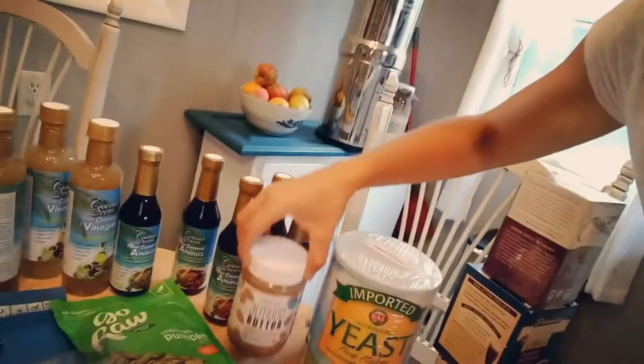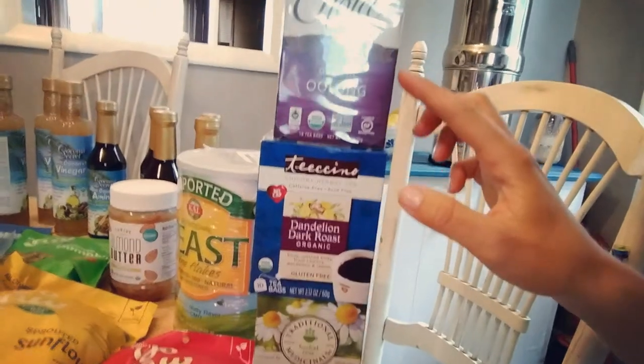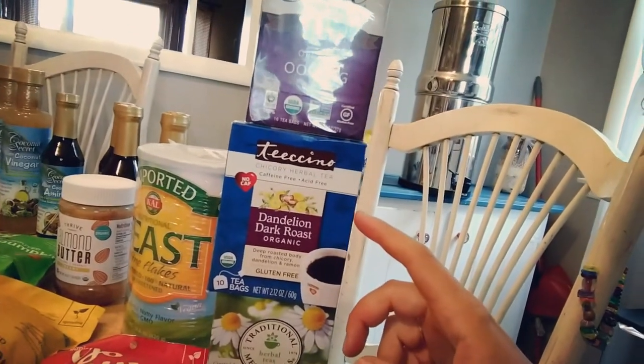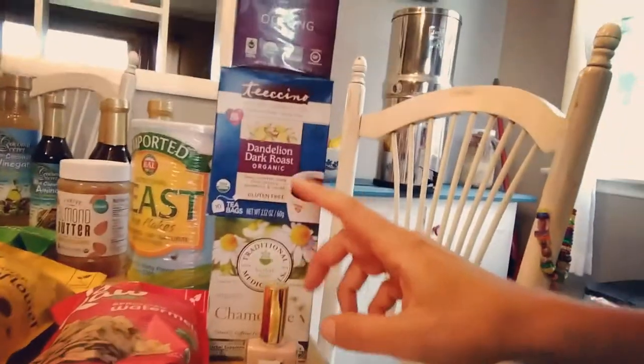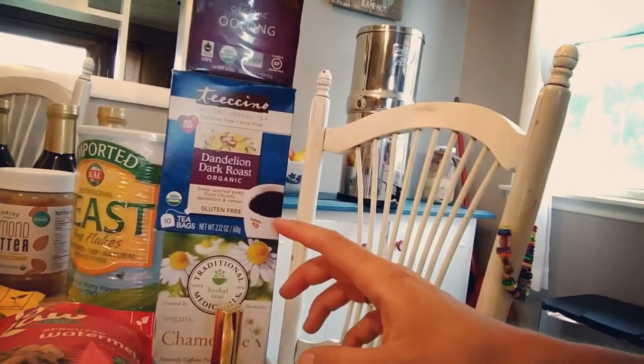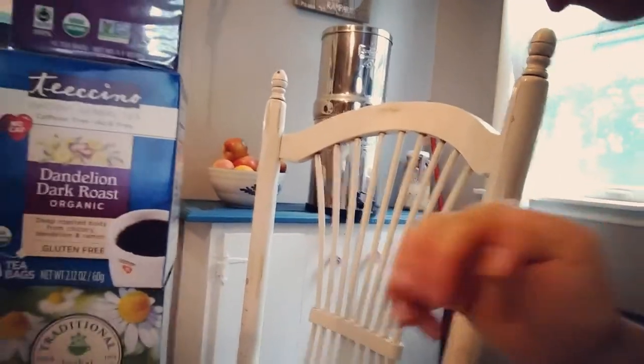I got some almond butter, chamomile tea, and oolong tea. This is Dandelion Dark Roast — a brand similar to Dandy Blend, which is an herbal coffee substitute. We stopped using Dandy Blend because it has gluten-free grains in it and we're transitioning out of grains as a family. This new one doesn't have any grains in it, so we're going to try it and see how I tolerate it.